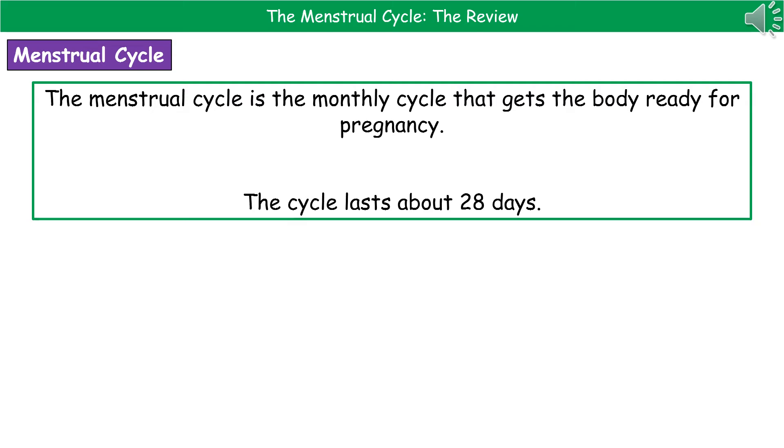Welcome to our review on the menstrual cycle. The first thing we need to know is what is the menstrual cycle — and hopefully a lot of you are already sitting there knowing this. The menstrual cycle is the monthly cycle that gets the body ready for a potential pregnancy. This cycle is going to last around 28 days, but it does vary from individual to individual slightly.